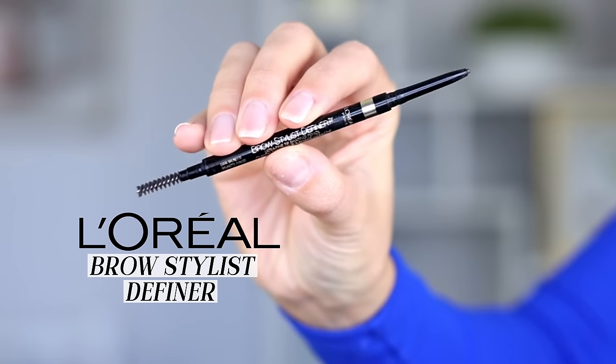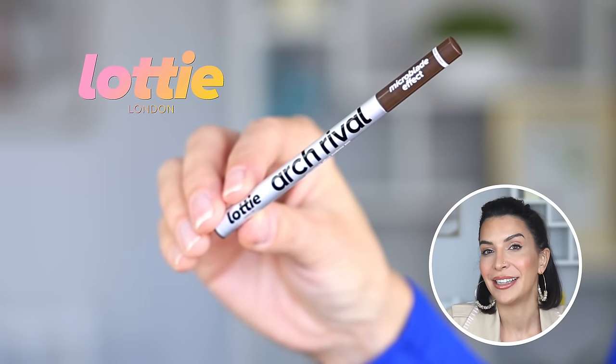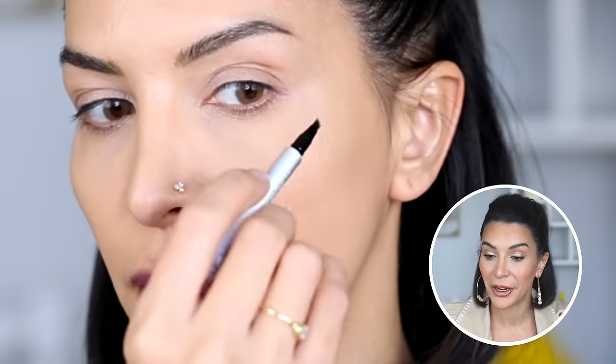I have two drugstore products I'm really enjoying for brows right now. The first is the L'Oreal Brow Stylist Definer — it has a really thin tip and great precision. I use it to define the mids and tails of my brows, then I switch to the Lottie London Arc Rival, a microblading effect pen. It's amazing for sketching brow hairs at the front. I've tried so many brow pens including the very expensive Anastasia Beverly Hills one, and this is by far my favorite — and it's dirt cheap. I actually learned about it from someone who works at Sephora.